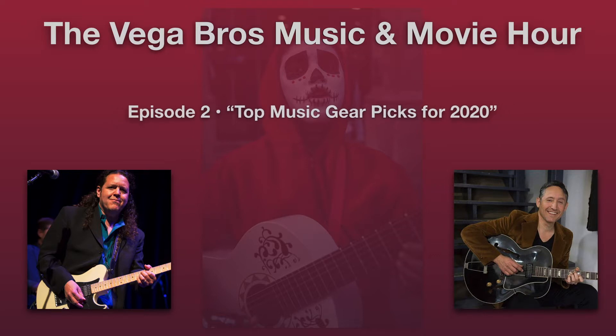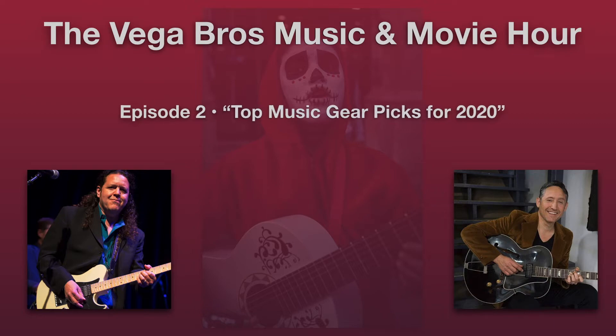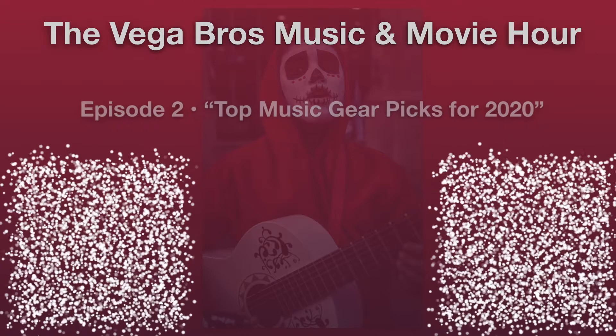What is your choice for the number one gear release of 2020? This is a funny choice - it's my number one, but it's a product I haven't even heard in person. Just the idea of it is number one. I've always wanted to make the Fender Esquire work for me, always wanted a killer Esquire, but I really miss the neck pickup when it's not there. My ear needs that neck pickup in some way, shape, or form.